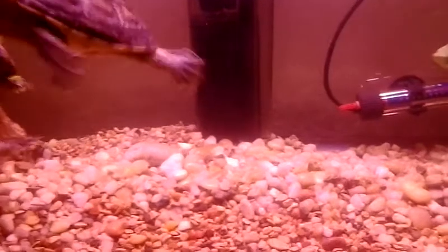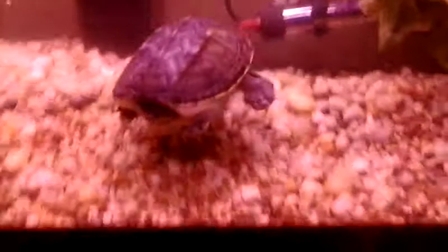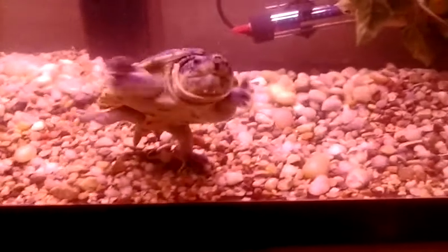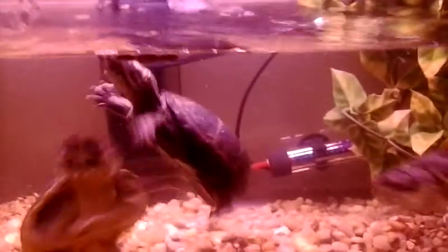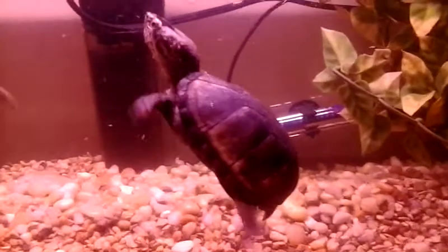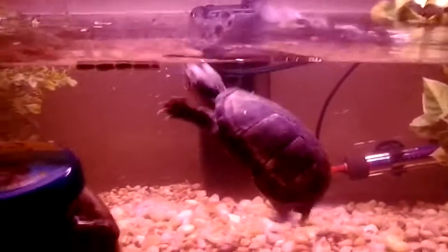It was either get one of those or two of these. You can see they get into it over food sometimes — it's not good. We're going to end up having to separate them. The Mississippi mud just minds his own business and tries to stay clear of these guys.